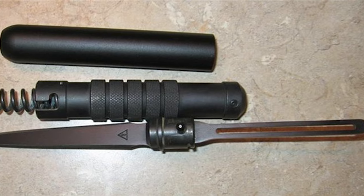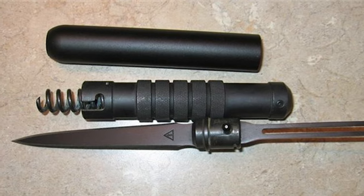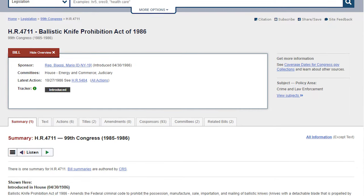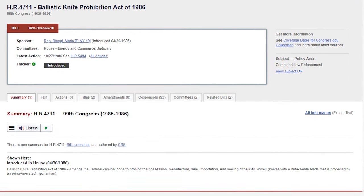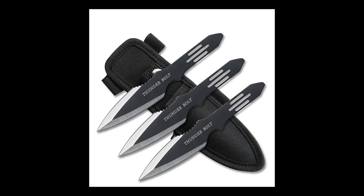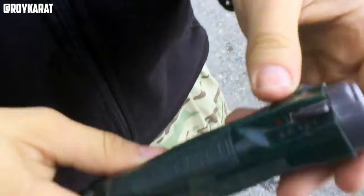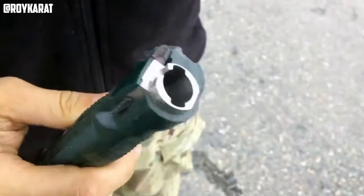Although its birth may remain shrouded in mystery, the death of the ballistic knife is well documented. After its rise to popularity in media during the 1980s, US lawmakers passed a federal ban on spring-powered ballistic knives in 1986, despite evidence that they were less effective than a common throwing knife. Ironically, the more deadly fire-powered gun-knife hybrids remain allowed in some states, though they often require additional NFA paperwork to purchase.